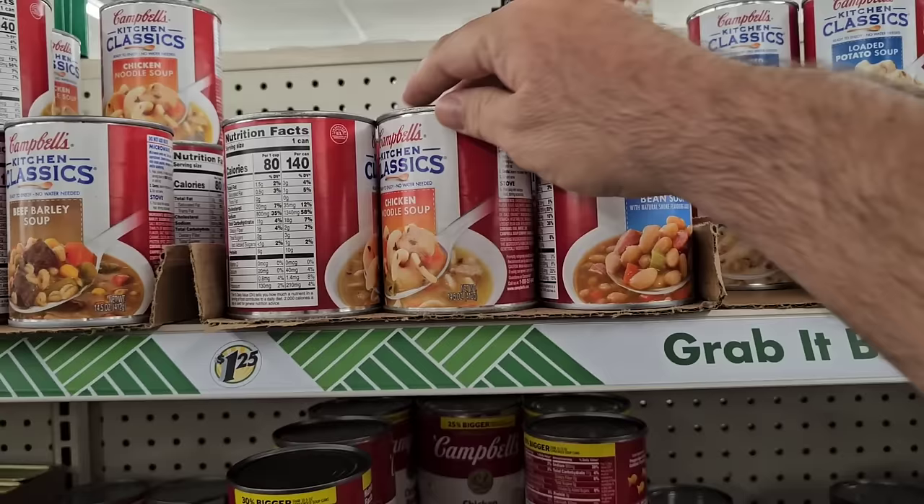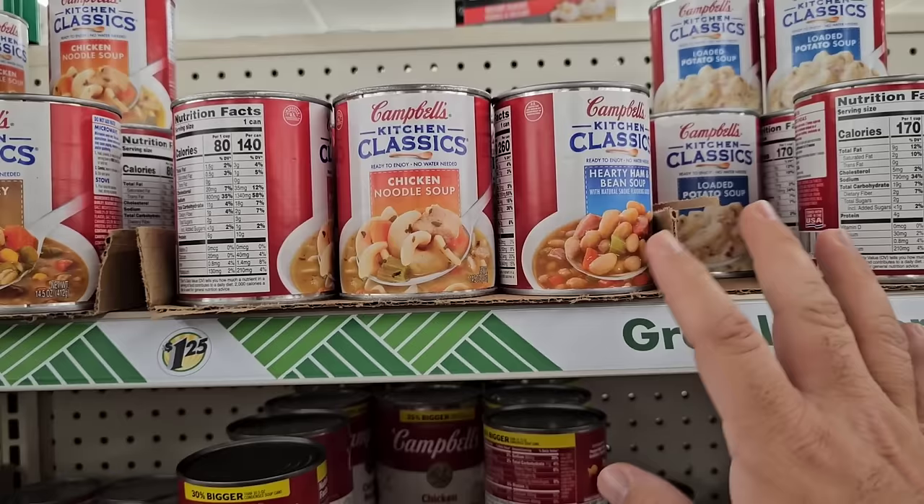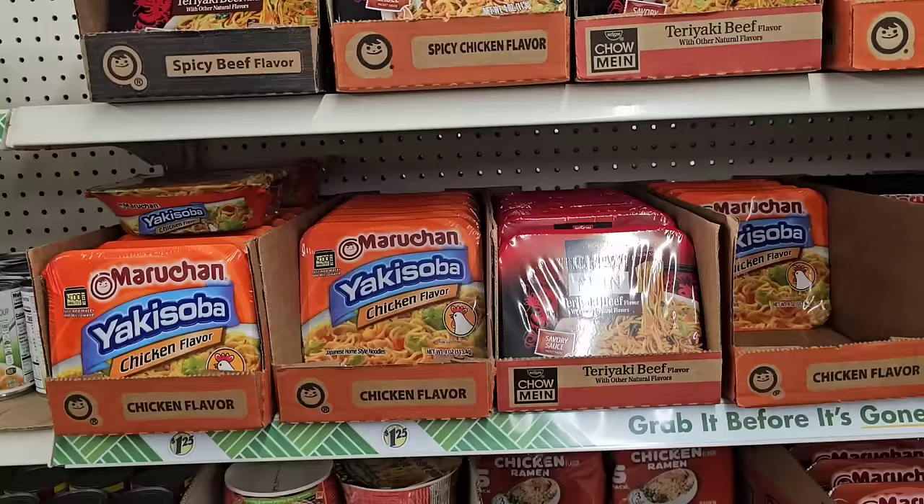It might be a little bit of a better deal at Dollar General. I quit buying the Kitchen Classics. I used to stock up on these, but I quit buying them because they just don't taste the same anymore. These used to be great, and I've given them a few different chances, but after that third strike they were out.